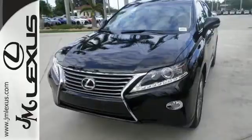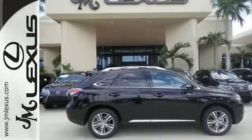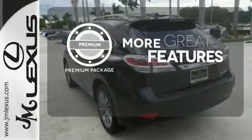You'll enjoy added touches like luxurious leather upholstery, premium surround sound, and smart access with push-button start. The premium package gives this vehicle that extra touch of class and luxury.